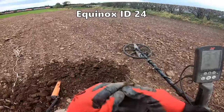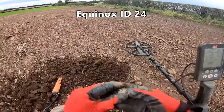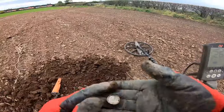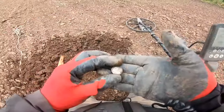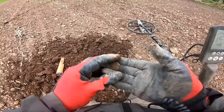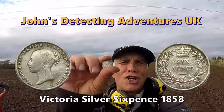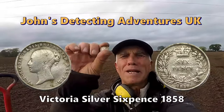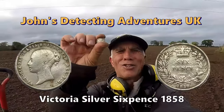A barn of silver — brilliant! Can you believe that? What's in this field? A silver sixpence of Victoria! You can't beat finding more silver. Brilliant. We're on a Victoria sixpence. The silver's coming in — this is what we like to see. Superb.